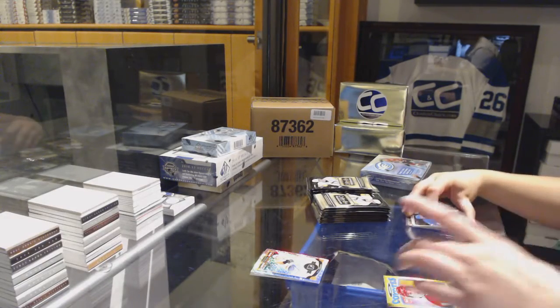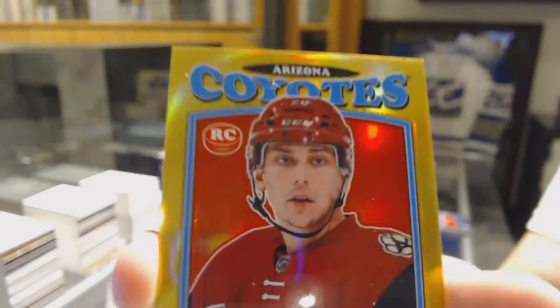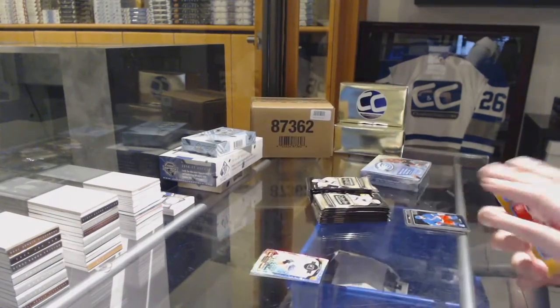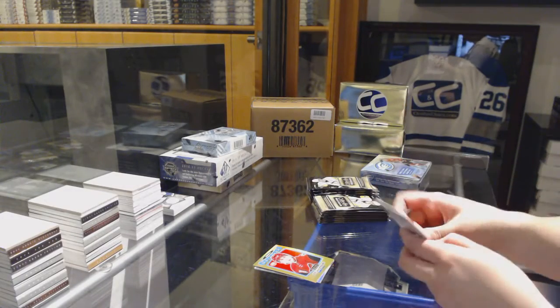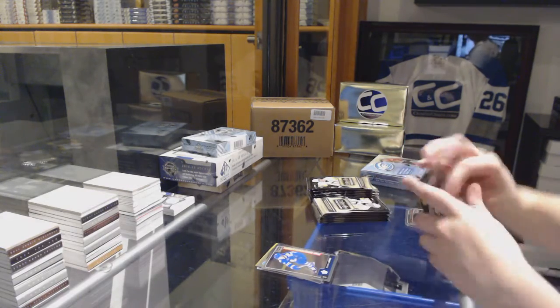We've got a gold rainbow retro rookie numbered to 149 for the Arizona Coyotes, Dylan Strome. Retro of Dylan Strome for the Arizona Coyotes, and an Elite sick rookie for the Leafs.